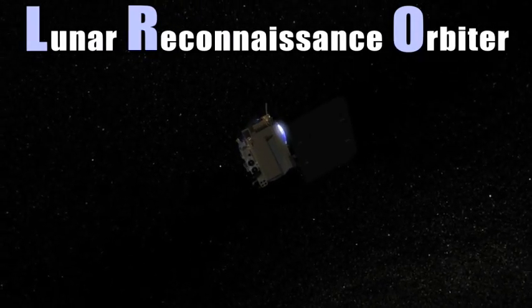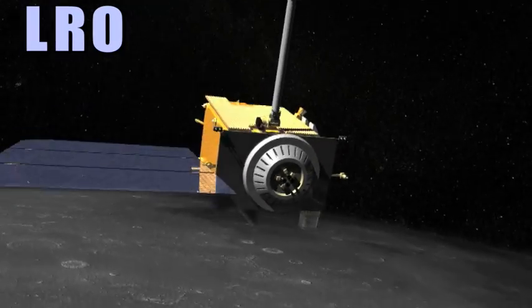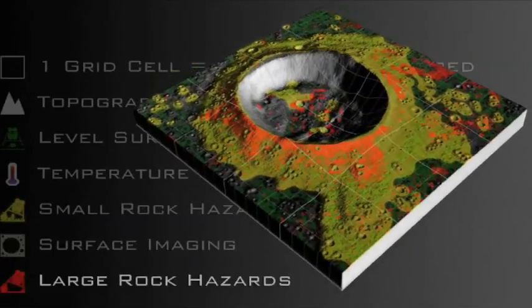And that's where the Lunar Reconnaissance Orbiter, or LRO, comes in. The Lunar Reconnaissance Orbiter has a suite of instruments which will measure various components and aspects of the lunar surface in high definition, at a detail that's never been measured before.